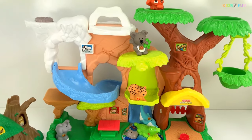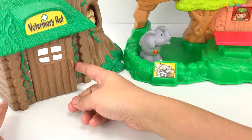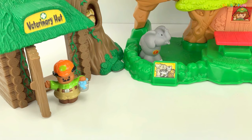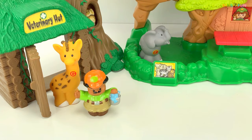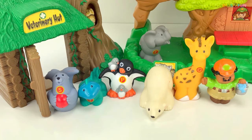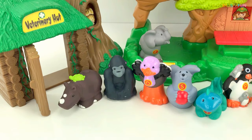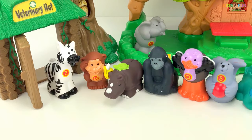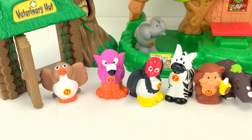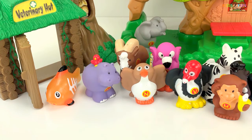Now let's bring out our other animals. Let's open our door — here comes our zookeeper. Giraffe, polar bear, penguin, iguana, seal, ostrich, gorilla, rhinoceros, monkey, zebra, flamingo, nightingale, hippo, and a fish.